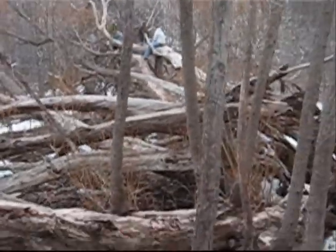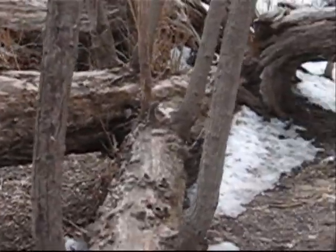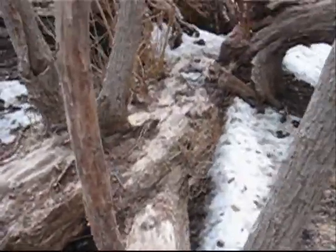What's up? What's up? This is a big tree that fell apart here.